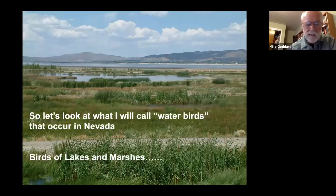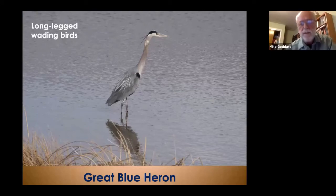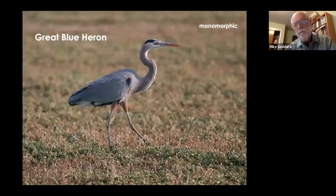Let's start with long-legged wading birds. The biggest, most obvious one we have is the Great Blue Heron, which stands 46 inches from the tip of its tail — a very large bird you're not going to miss in the marsh. They're monomorphic, meaning male and female look alike. They have long legs, a gray color with black highlights, and a little bit of rufous on them.